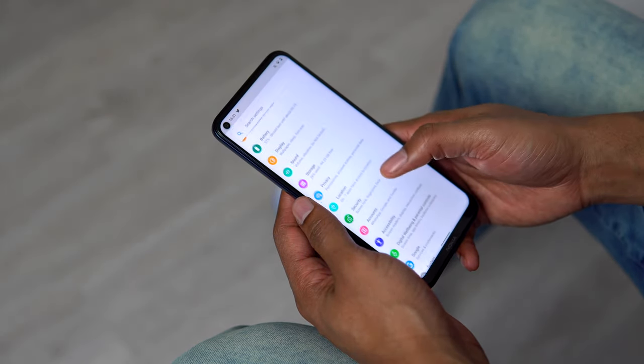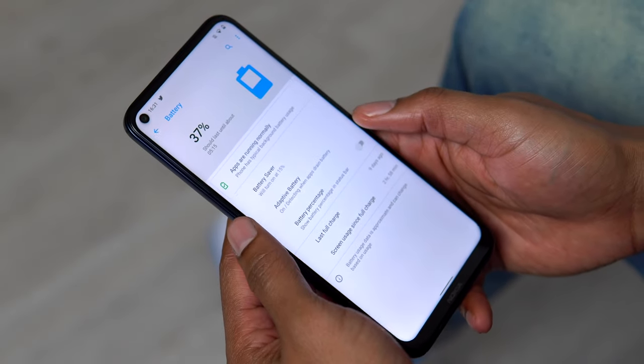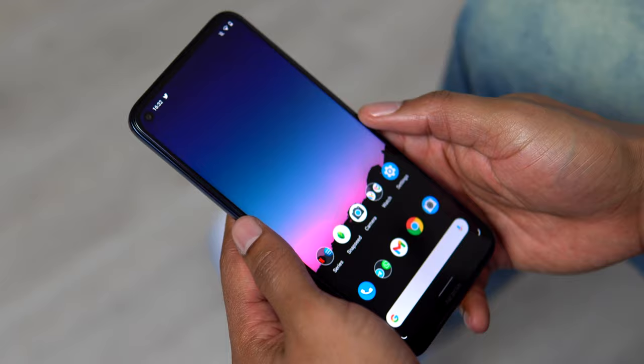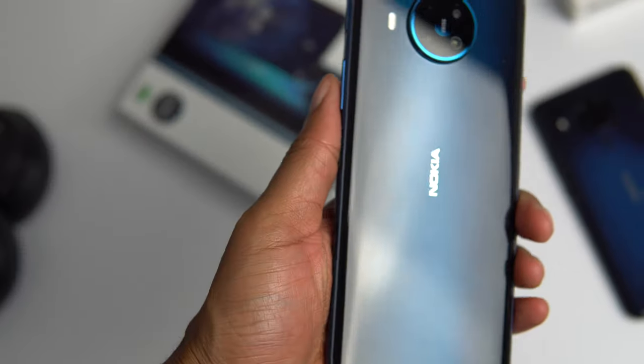The battery performance of the 8.3 is also pretty good. I had no trouble getting through a full day and sometimes could even get close to two full days on one charge. That's to be expected with a 4500 milliamp-hour battery, and it also comes with 18 watt charging out of the box. It's not as fast as OnePlus's Warp Charge or Oppo's VOOC Charge, but it charges at a fairly decent speed.